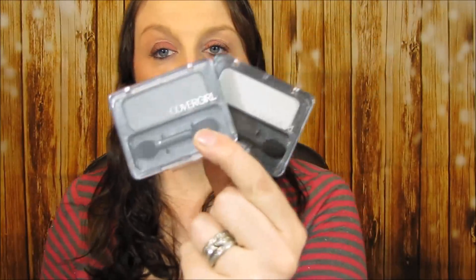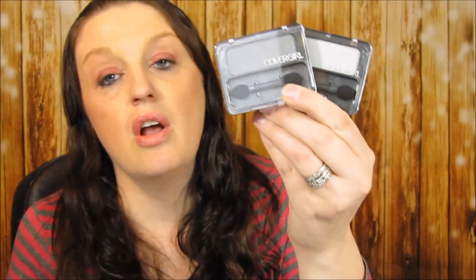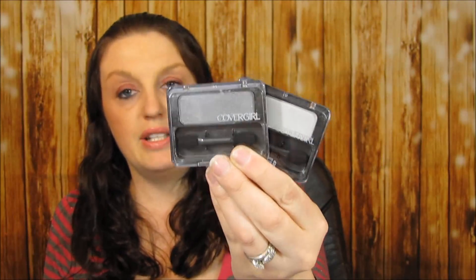I ended up getting CoverGirl eyeshadow. There's a $3 off two coupon that showed up on coupons.com. I love silver eyeshadow — that's all I used to wear. These are $2.50 each. If you use that $3 off two coupon, you'd get these for just a dollar a piece — two dollars for both of them. That's a great deal if you really like CoverGirl eyeshadow.